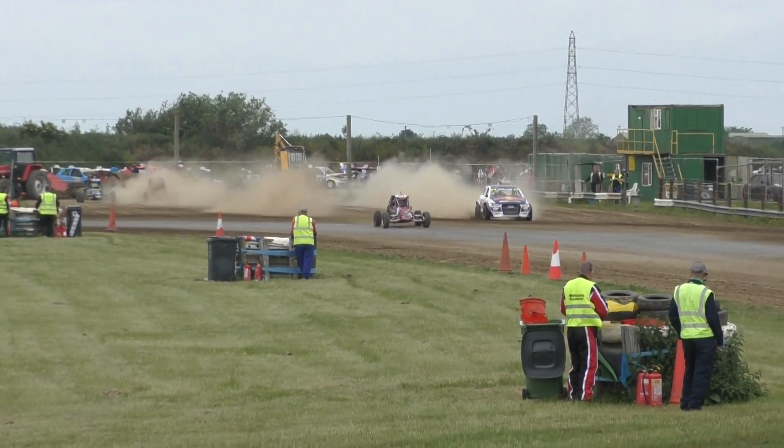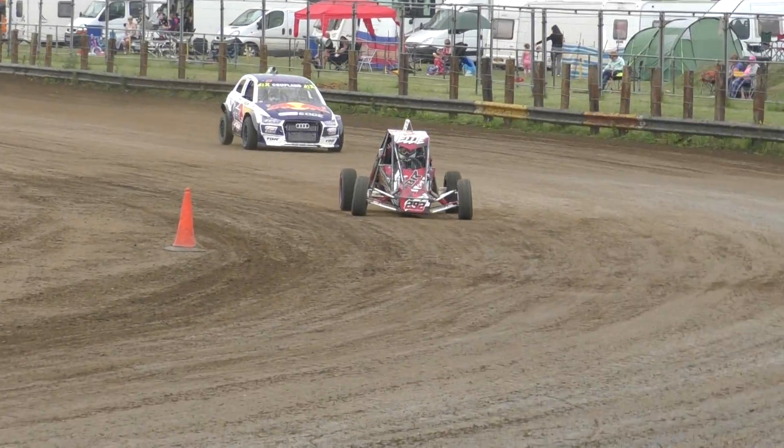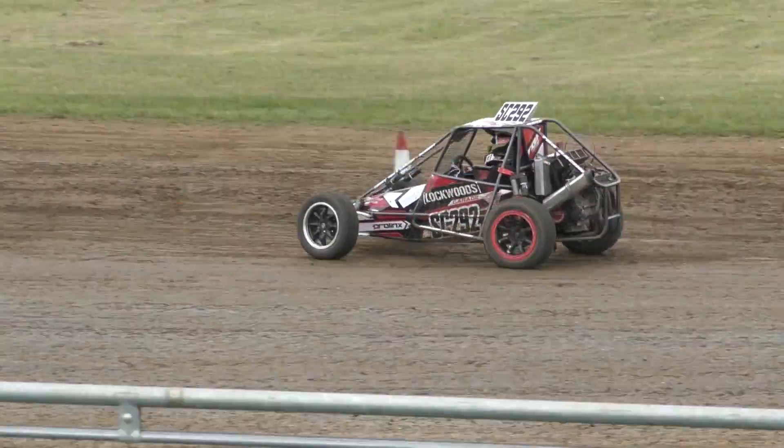We've just got two cars to come out, so it looks like it's Zoe Copeland in 36 and the 292 of LA Lockwood, so the Class 6 and then the Class 8 come out together.